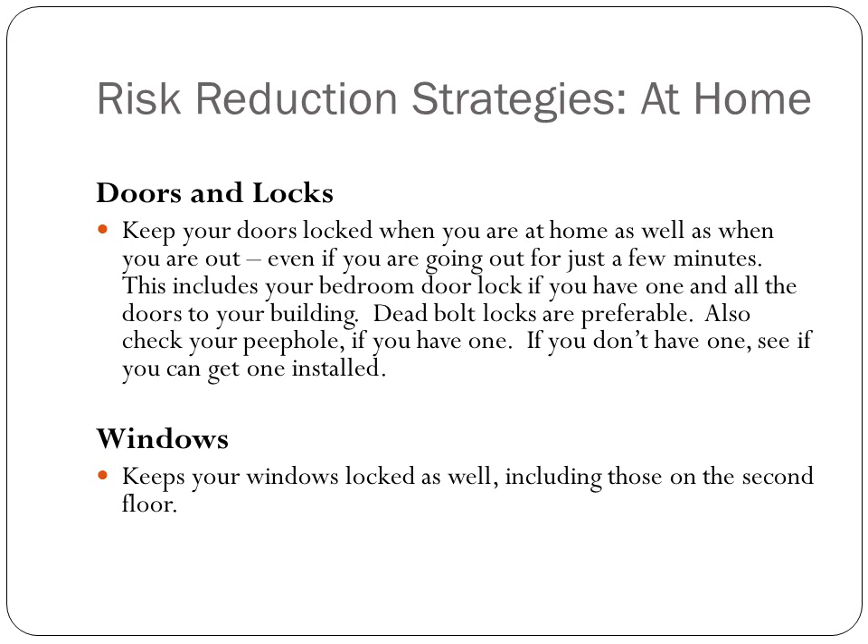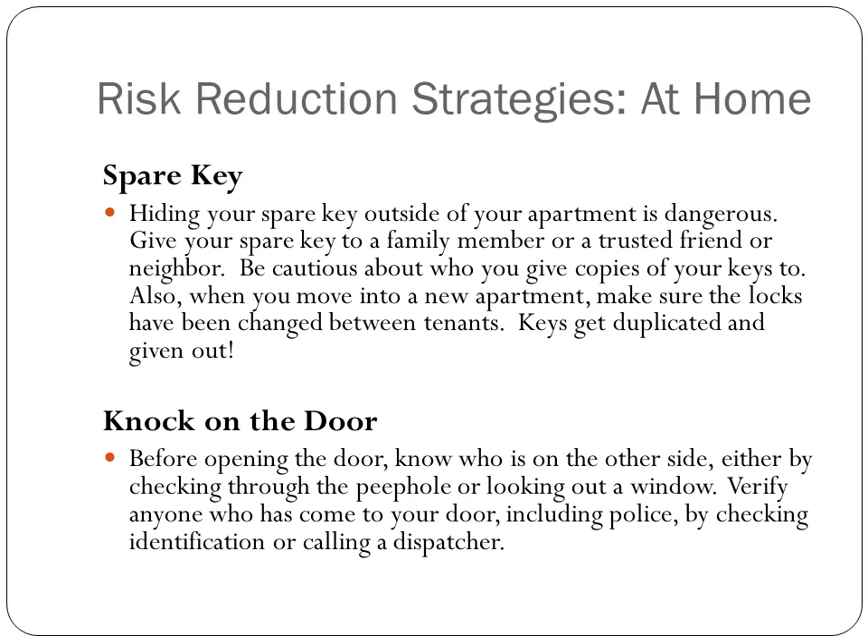With your windows, keep them locked as well, even those that are on the second floor. If you have a spare key, give it to a family member or a trusted friend or neighbor. Don't leave them outside your apartment — it's dangerous. Most people know where to look: under the doormat and next to the potted plant. When you move into a new apartment, make sure the locks have been changed between tenants, because keys get duplicated and given out.